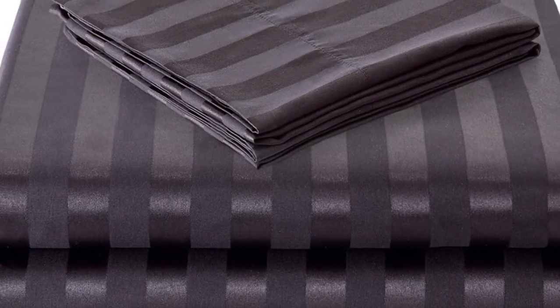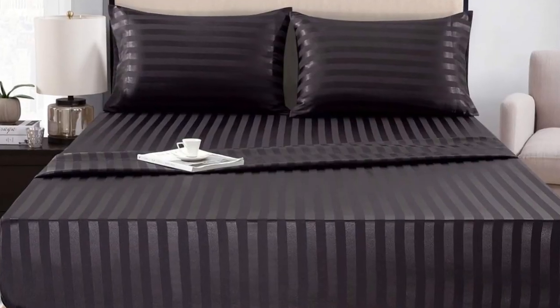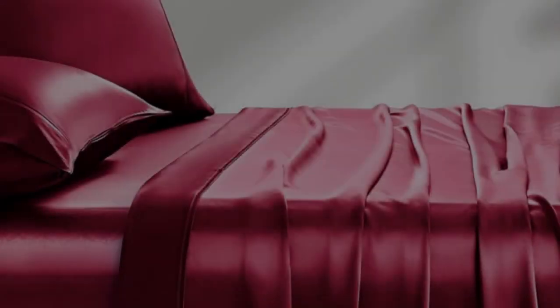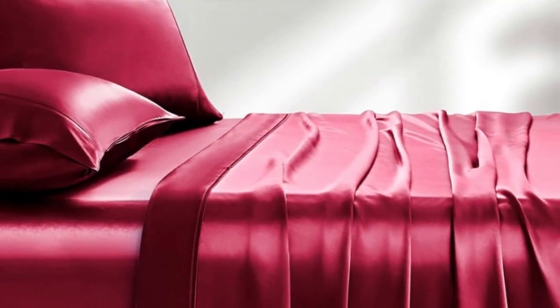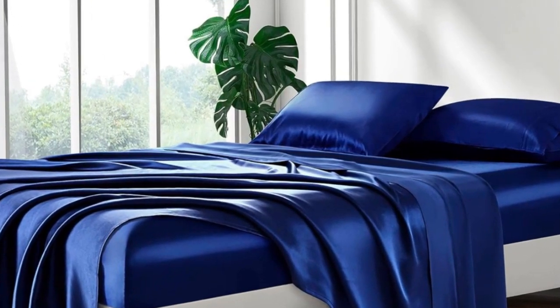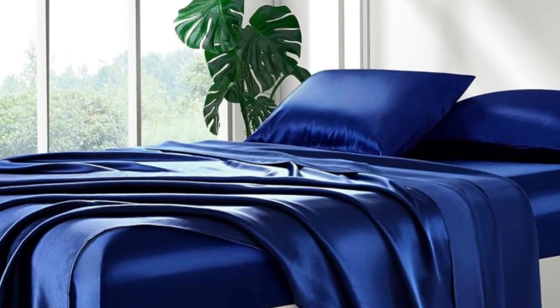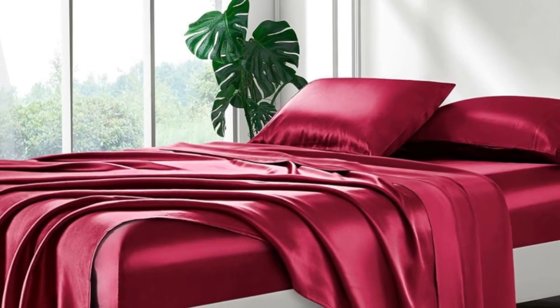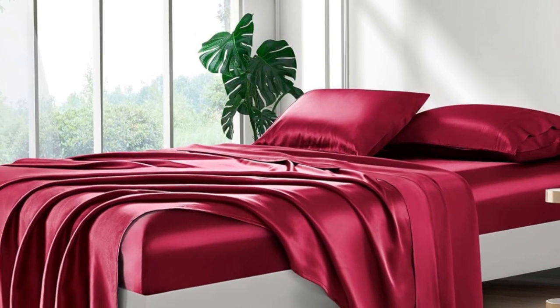We loved the slick, silky feel and ultra-soft texture. When making the bed, the fitted sheet went on easily and tucked nicely over all four corners. It didn't come loose at night when tossing and turning, either. All in all, the sheets felt cool against the skin and were comfortable for sleeping, though they did create some static when moving around.